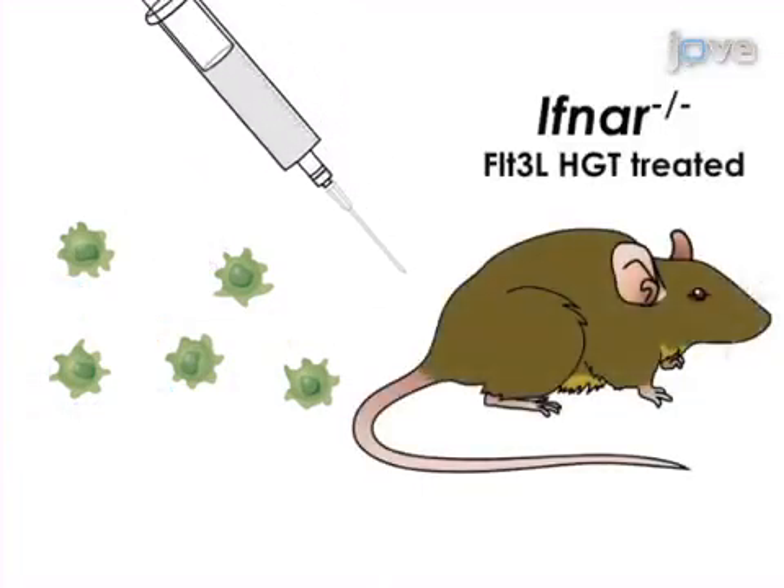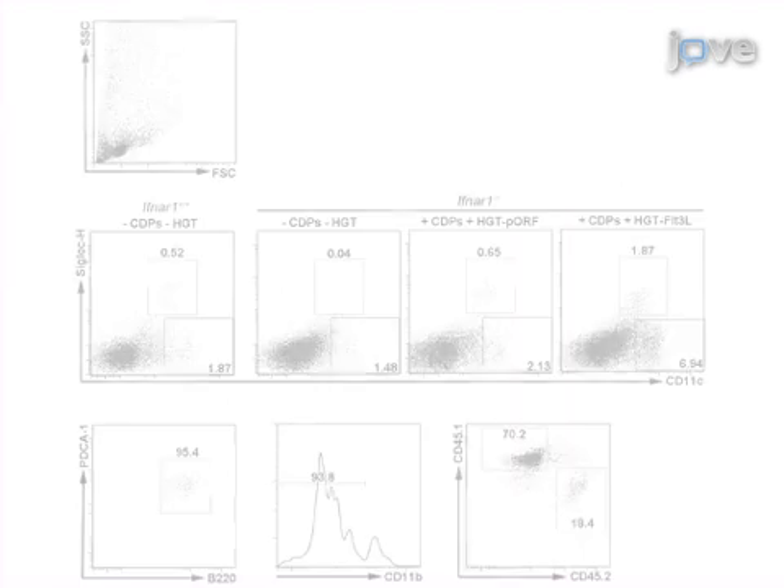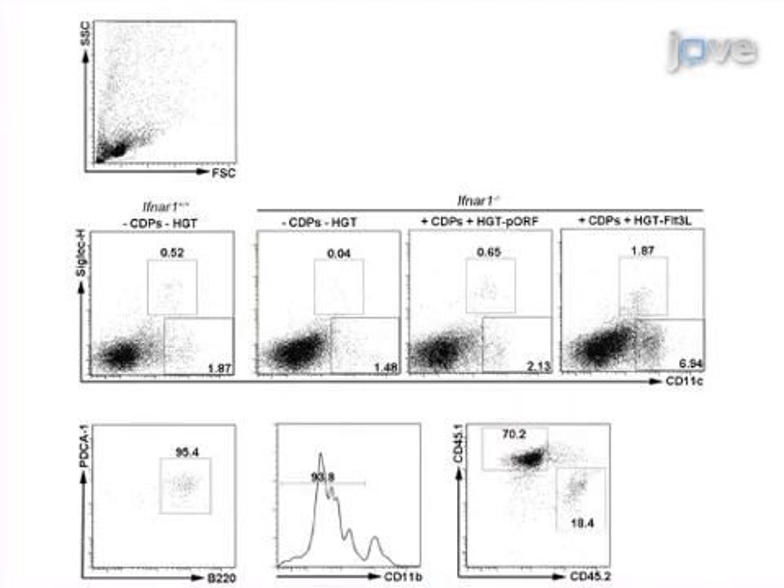In the final step, the progenitor cells are adoptively transferred by intravenous injection into Peyer's patch plasmacytoid dendritic cell impaired mice that were treated by hydrodynamic gene transfer. Ultimately, the donor hematopoietic progenitor cell-derived Peyer's patch plasmacytoid dendritic cell population can be evaluated by flow cytometry.